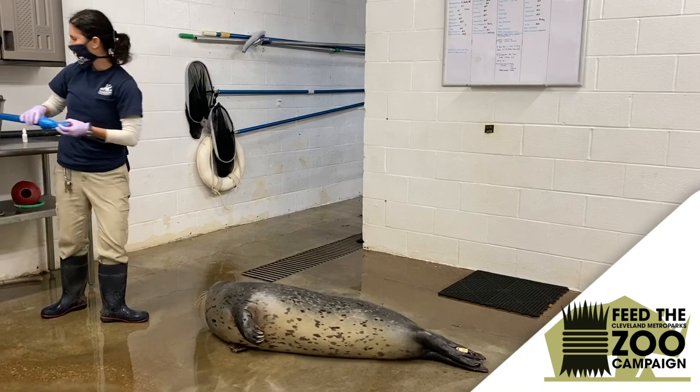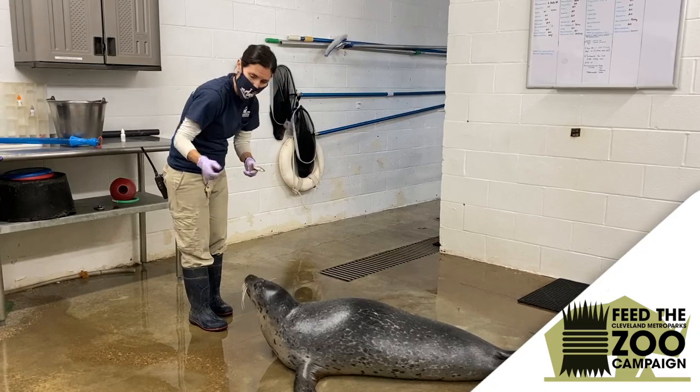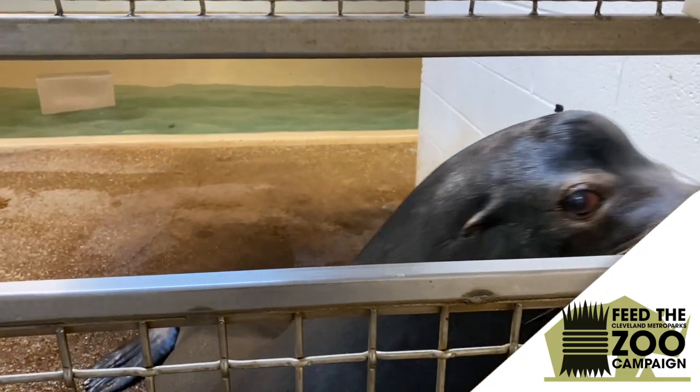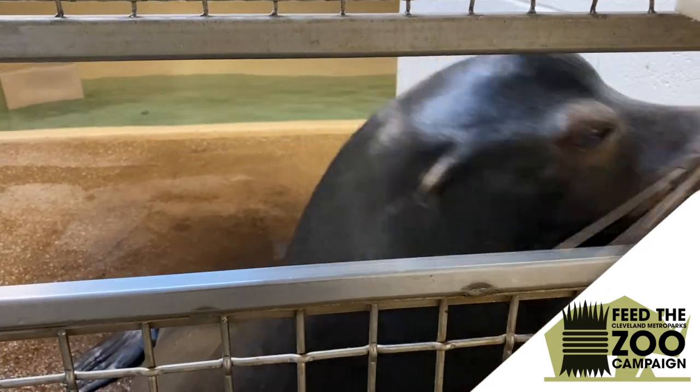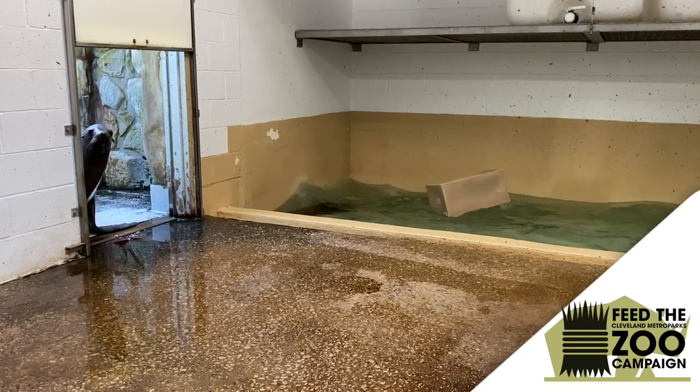They participate in about three to four trainings or feedings throughout the day — we don't feed them all at once. We separate it so they're eating multiple times throughout the day, and this time of year they're eating a lot because of the cold weather coming up.